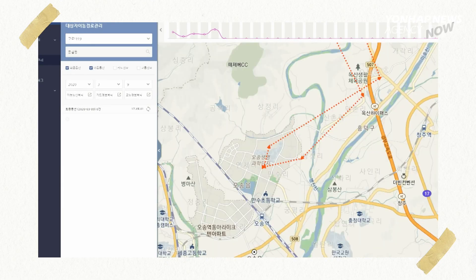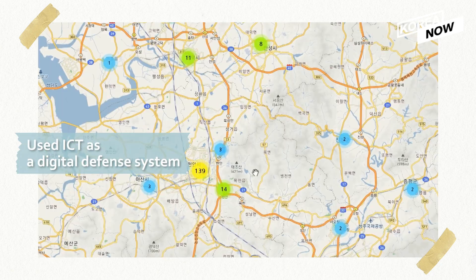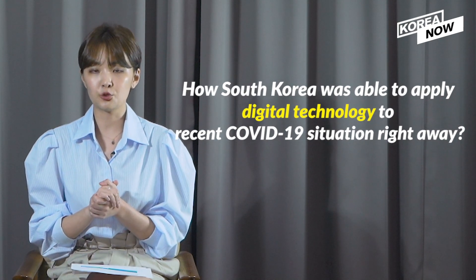So the fact that South Korea used ICT to prevent the virus from spreading means that the country used a massive digital defense system against COVID-19 by using data. But another question is how South Korea was able to apply digital technology to the recent COVID-19 situation right away.